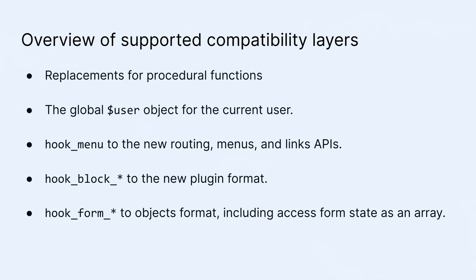Hook_menu was one of the first things I worked on. Retrofit takes hook_menu and turns it into the routing system with controllers and forms, and also registers your menu links, tasks, and actions. In Drupal 8, menu links, tasks, and actions are YAML plugins — so Retrofit says, based on this hook_menu definition, these plugins should exist.